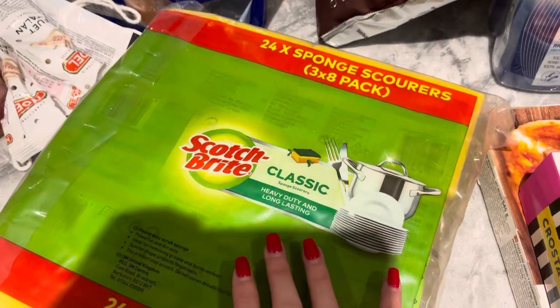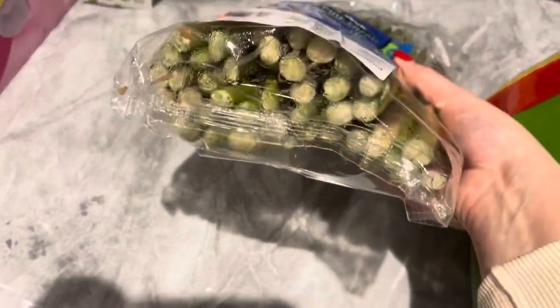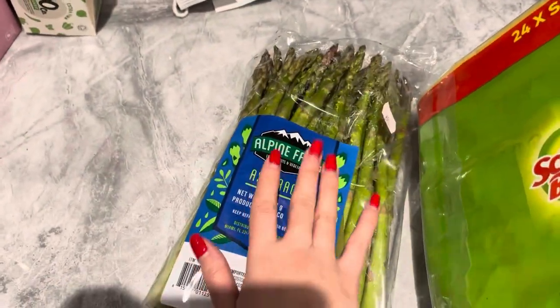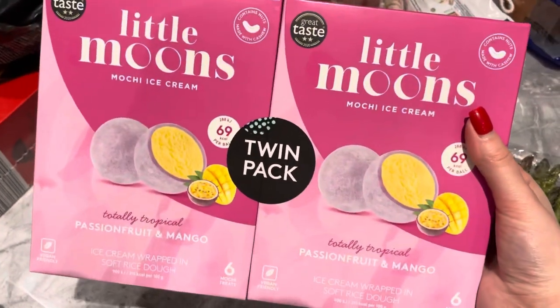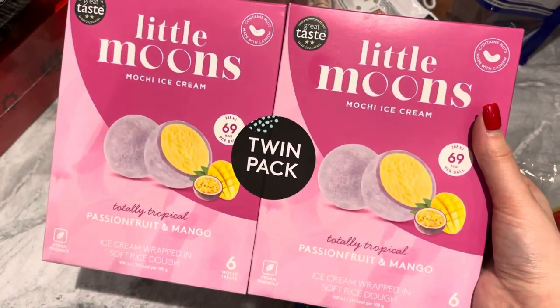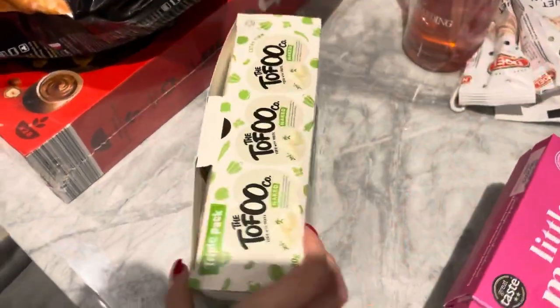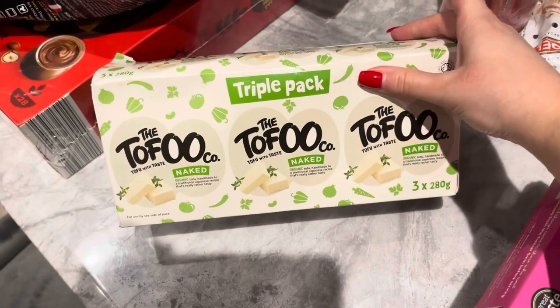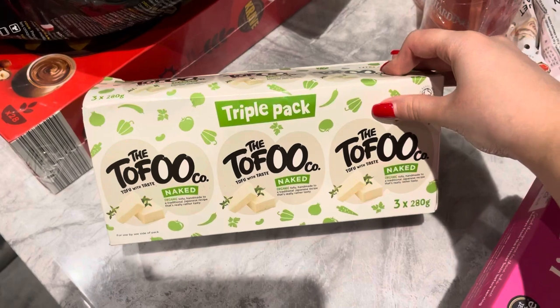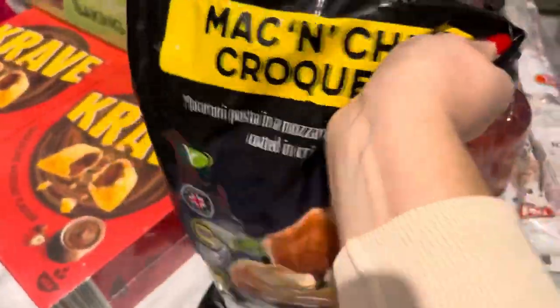We got these kitchen sponges which are always really good quality. We also got this asparagus — we've tried it before and it's really nice, but it comes in a really big quantity so you have to be quite quick eating it so it doesn't go off. I also got these Little Moons — this is my favorite flavor, it just feels so refreshing. I also like the hazelnut one. Next we got this pack of tofu — I bought this before from Costco, it's a really good price and much cheaper than Tesco.